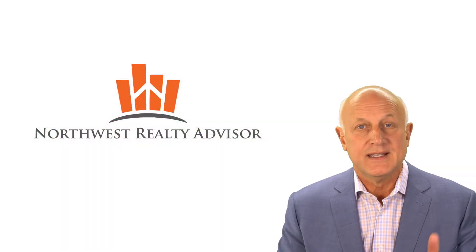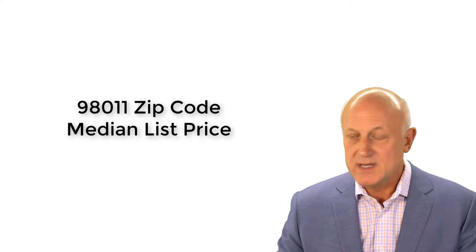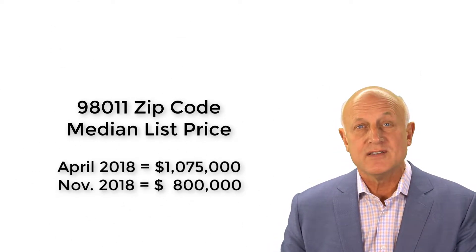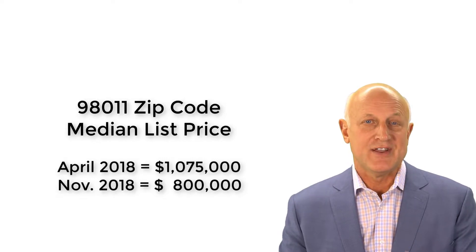And in the entire 98011 zip code, the median list price has gone down from $1,075,000 to a median list price of $800,000.